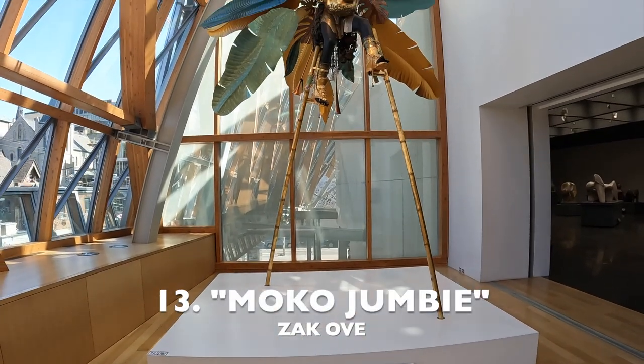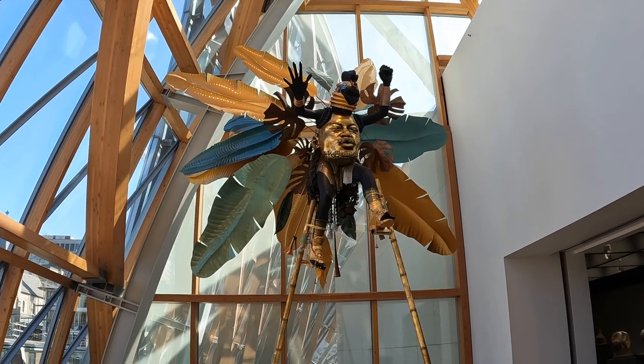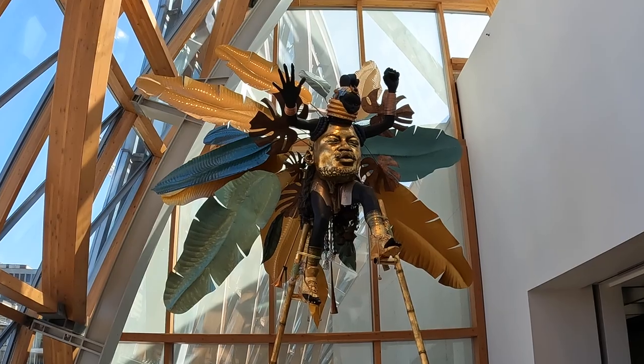This highly unusual sculpture is believed to be a West African god that guards villages from evil. It comes from British-Trinidadian artist Zach Ove.